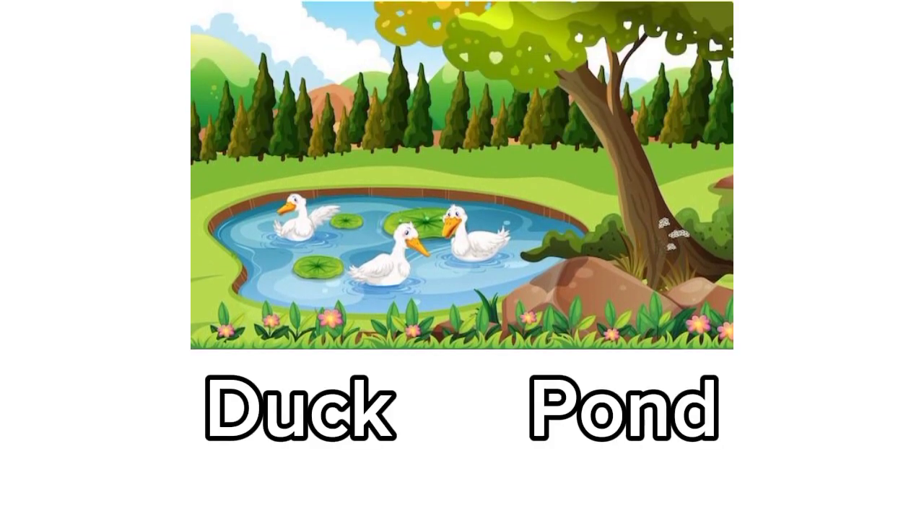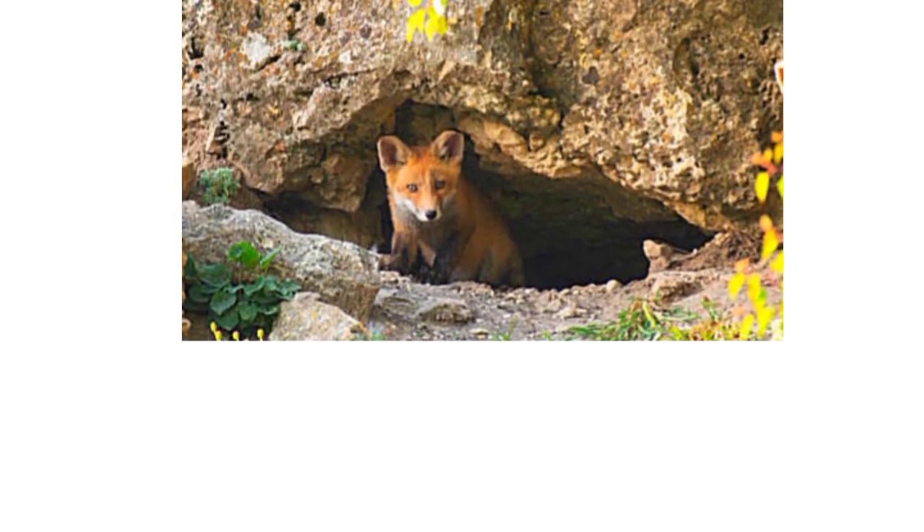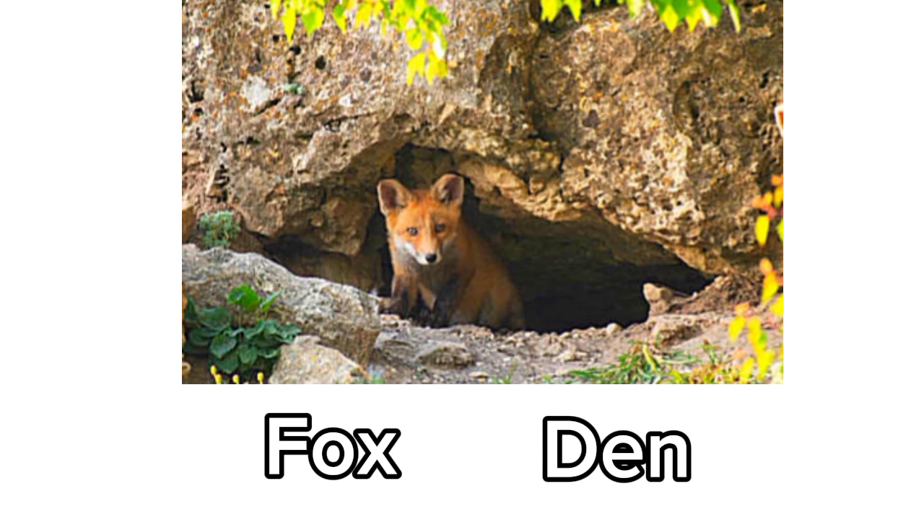Duck. Duck lives in a pond. Fox. Fox lives in a den.